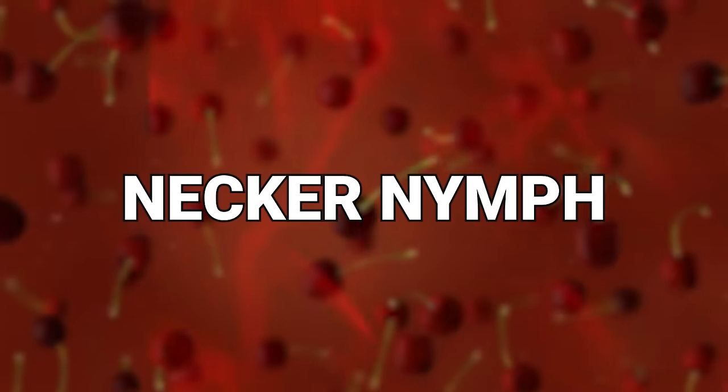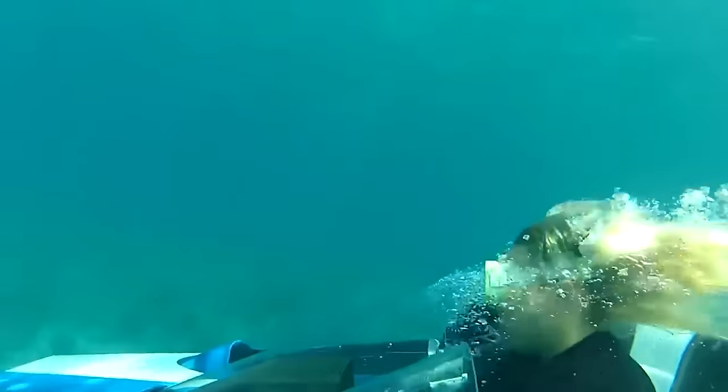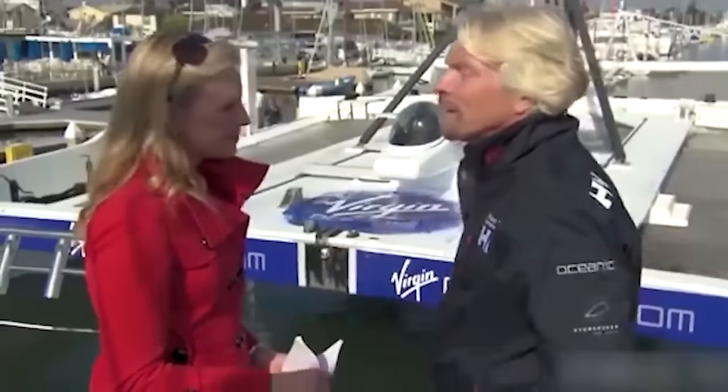Number 20: the Neckernymph. You won't believe what this machine can do — well, you probably can once I tell you it's a submarine. But the Neckernymph isn't just a submarine. It was bought and used by Sir Richard Branson in his desire to go to the depths of the ocean without needing a standard sub. The Neckernymph was bought by Branson in 2010 during one of his quests to try and conquer the frontiers that humanity had never fully gotten to yet.